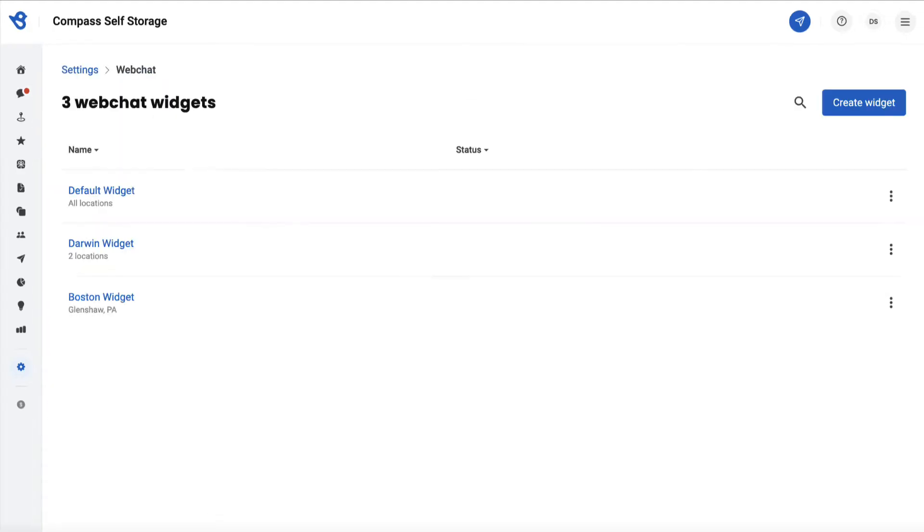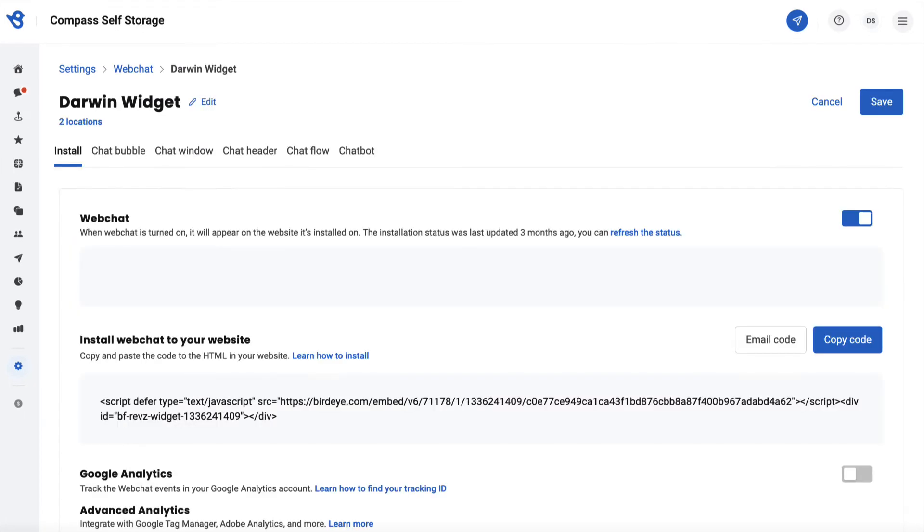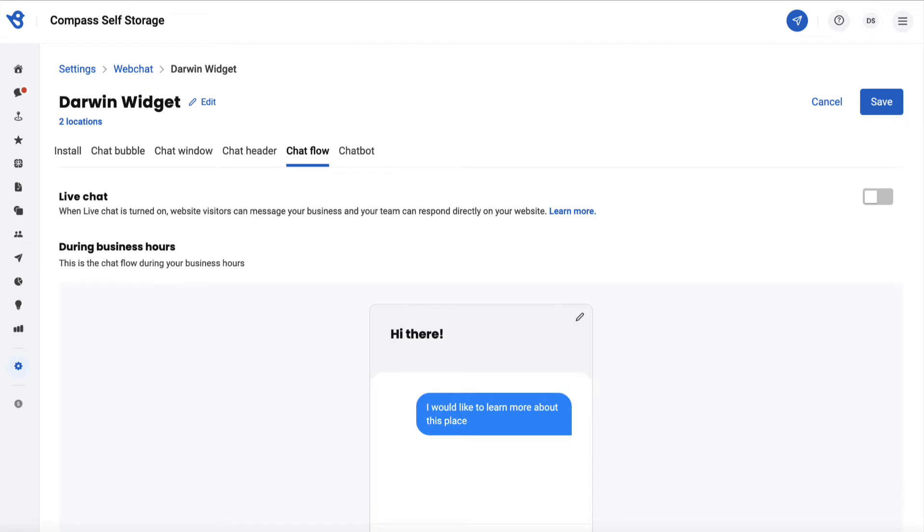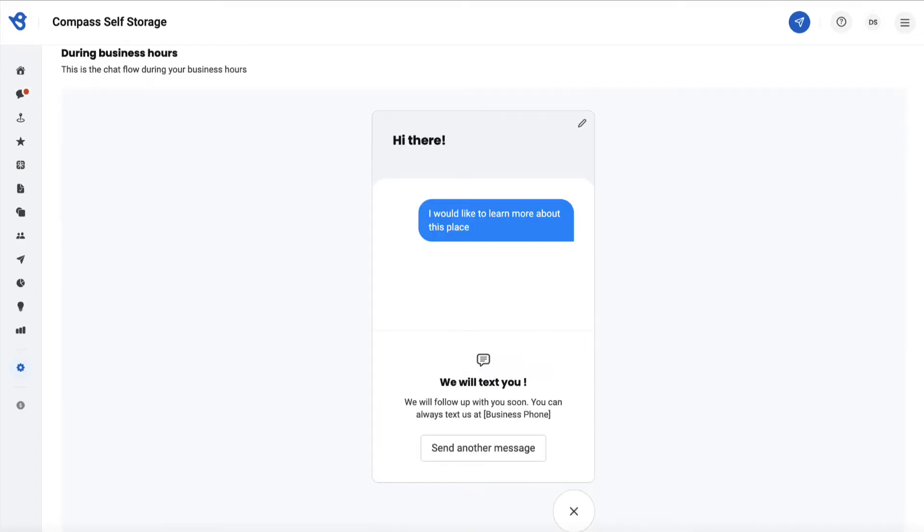Click on the desired widget for which you want to set up the auto replies and navigate to the Chat Flow section. You can set up auto replies in both cases — when the live chat is off and on. Let's have a look at setting up an auto reply when the live chat is off. Click the Edit button.